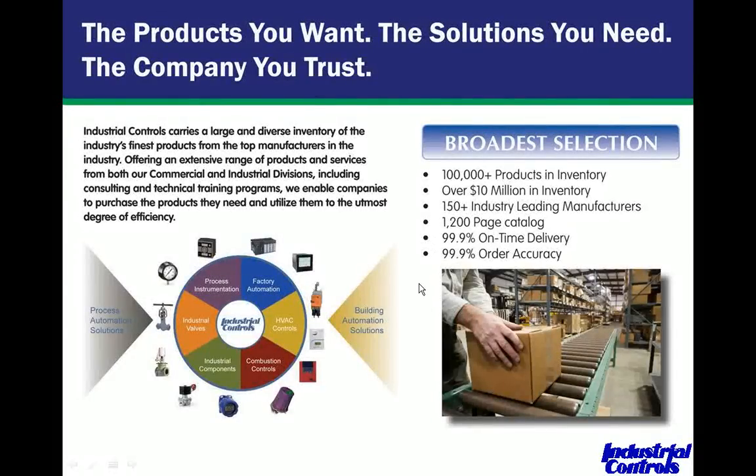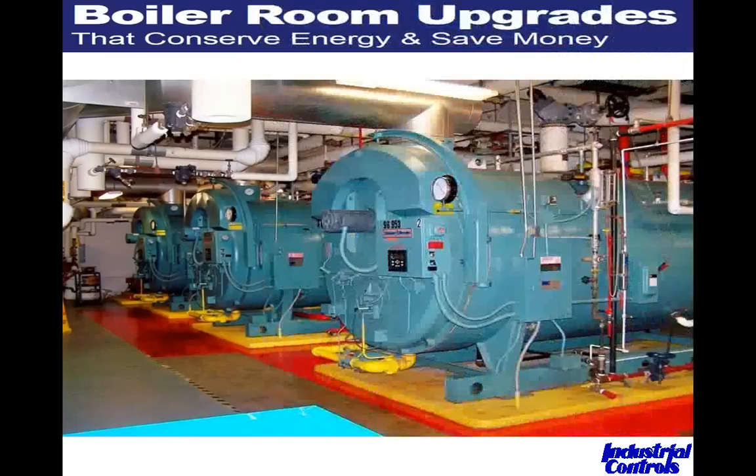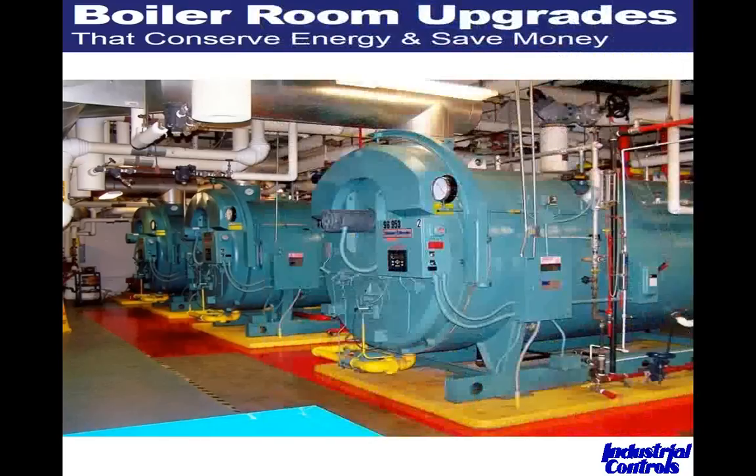We're not just a distributor — we're a solutions provider. We handle process instrumentation, valves, components, gauges, combustion controls, HVAC controls, and factory automation, with a broad selection in stock and strong technical service. If you call and say you need a gas meter, we don't just send you a spec and ask you to pick a model number. We know the questions to ask and put you into the right manufacturer and solution that's going to work best for you. We also offer a lot of online classroom training and energy-saving tips on our website.